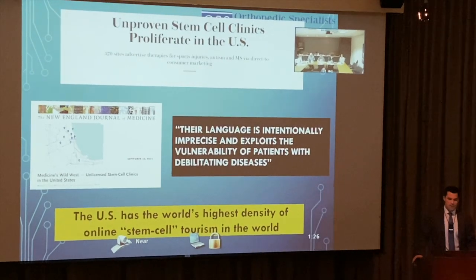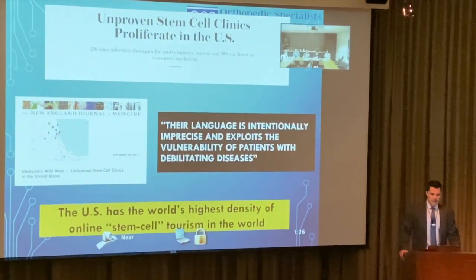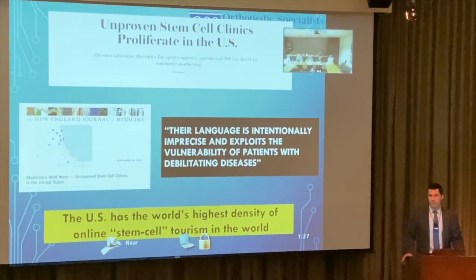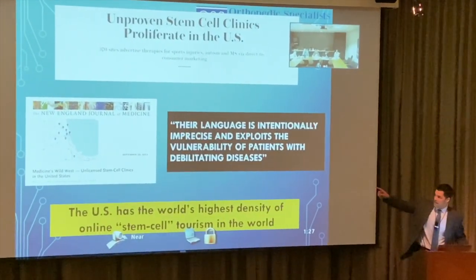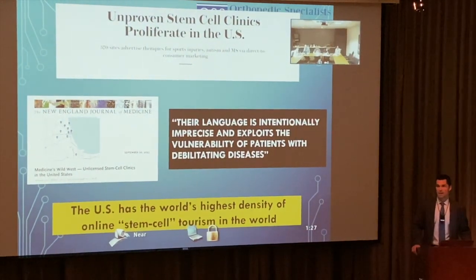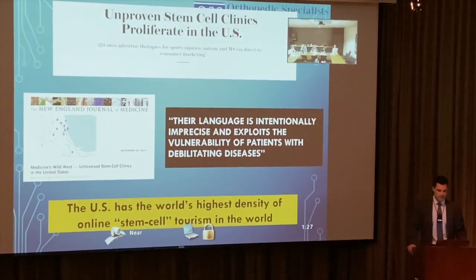There's a big problem with stem cell clinics — they are extremely proliferative in the United States. There are 570 sites advertising therapies for sports injuries, autism, MS. In Chicago alone there are many major stem cell clinics — mom-and-pop shops charging $10,000 — with direct marketing to consumers using intentionally imprecise language that exploits vulnerable patients.